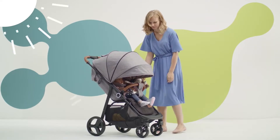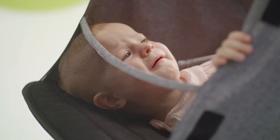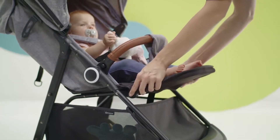Is the sun being bothersome? You have a super large roof which you can further enlarge, and a window in the roof — I always know what my baby's doing. The closing is silent thanks to the magnet.